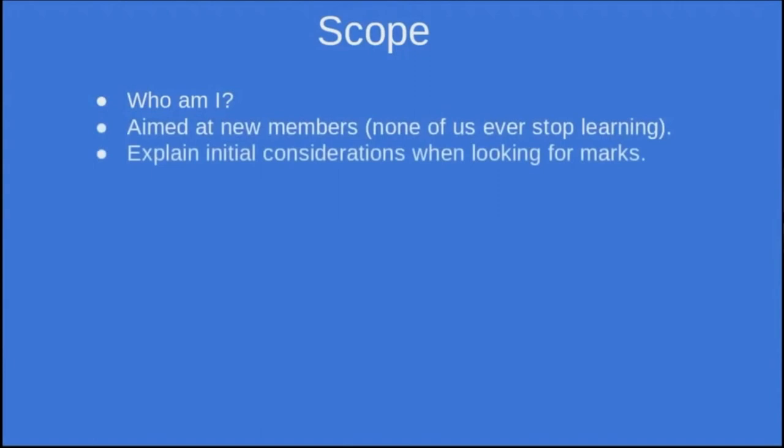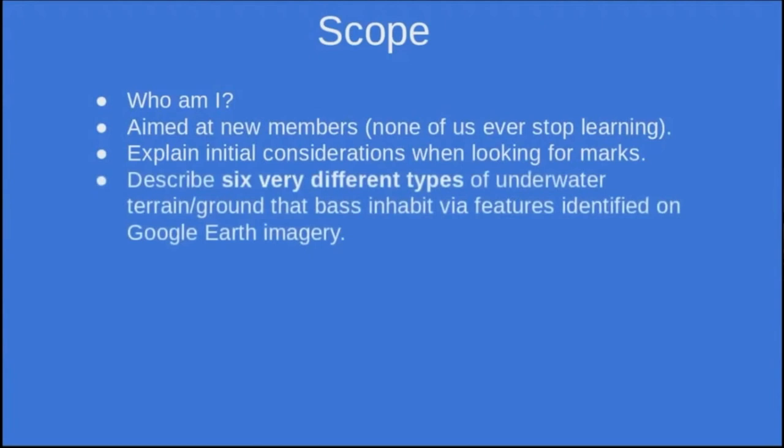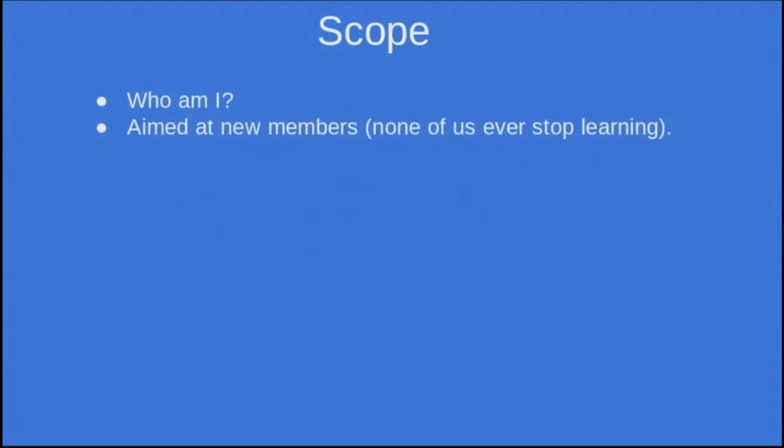So what I'm going to talk about is initially the considerations when looking for bass marks, and then I'm going to describe six very different types of underwater terrain or grounds that bass like to inhabit. I'm going to use Google Earth, so we'll be looking at features on Google Earth.